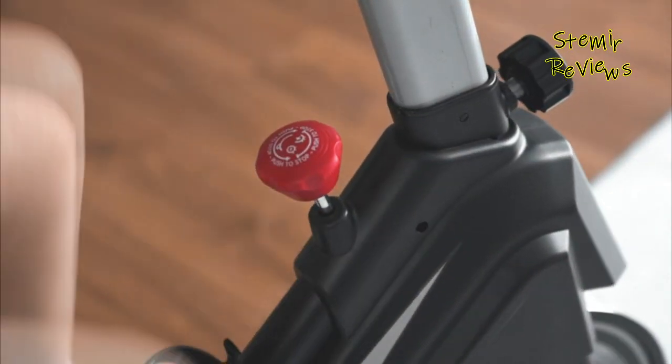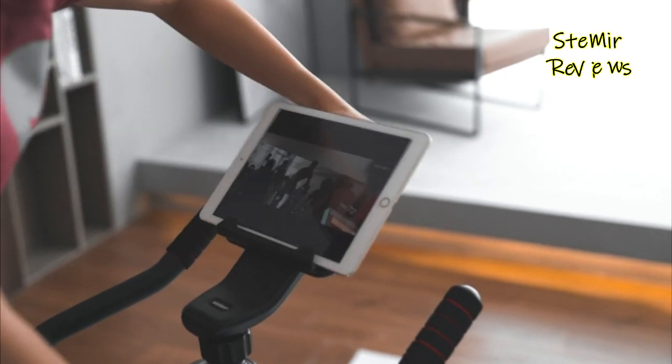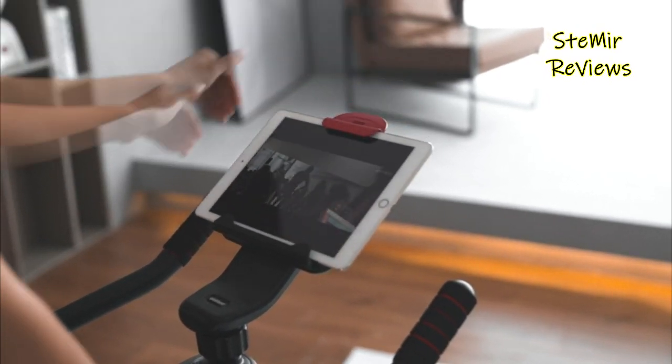Whether you're a beginner or a seasoned cyclist, our detailed reviews will guide you towards the best exercise bike for achieving your fitness goals, all from the comfort of your home.